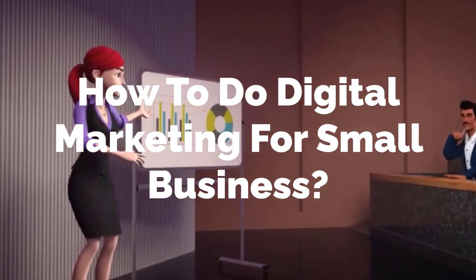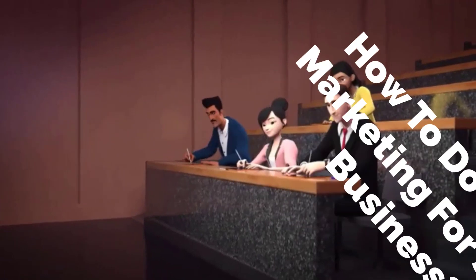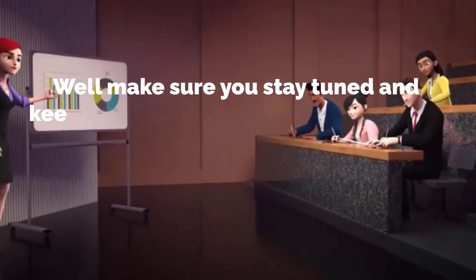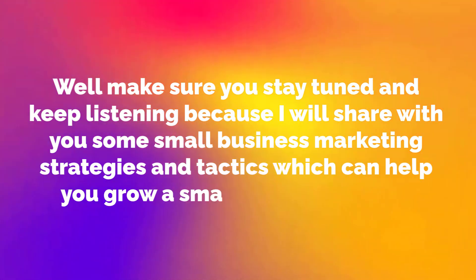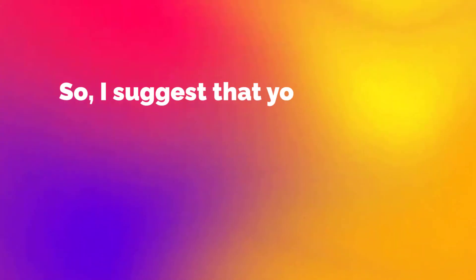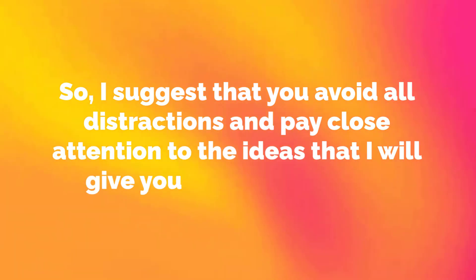In this video, we are talking about how to do digital marketing for small business. Make sure you stay tuned and keep listening because I will share with you some small business marketing strategies and tactics which can help you grow a small business online. I suggest that you avoid all distractions and pay close attention to the ideas that I will give you.